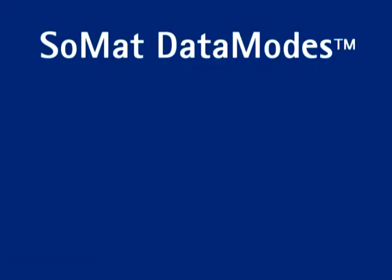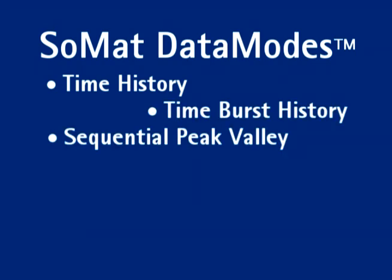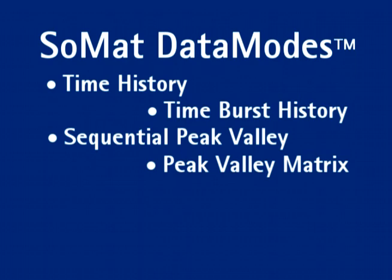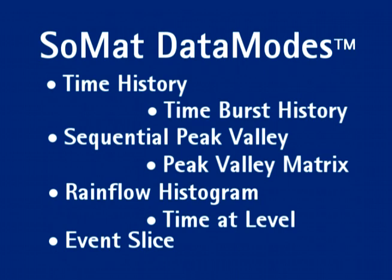The power and intelligence behind eDAC is in the data modes. Developed with over 25 years of mobile data acquisition expertise, data modes allow you to save data in multiple easy-to-manage formats for instant analysis and improved test management.